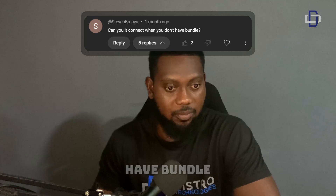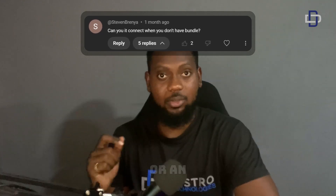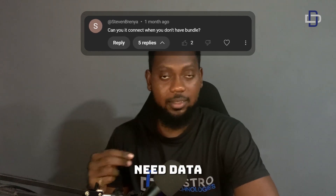The third question: can you connect when you don't have bundle? This VPN does not allow you to use it without an active internet connection — you need data before you can connect.